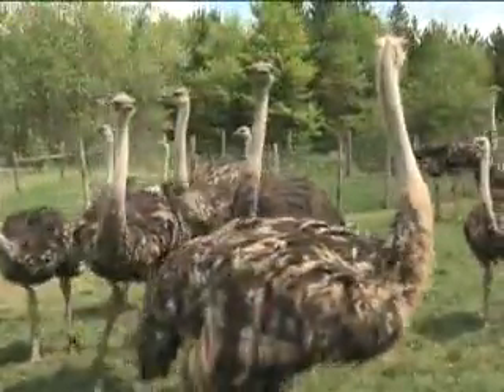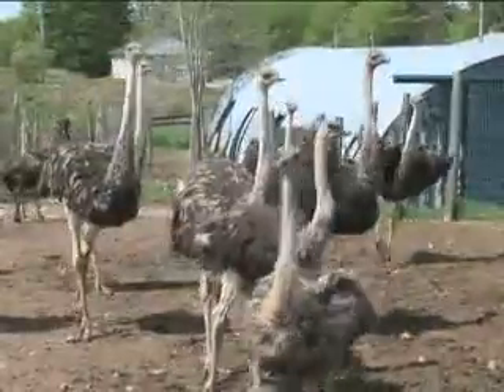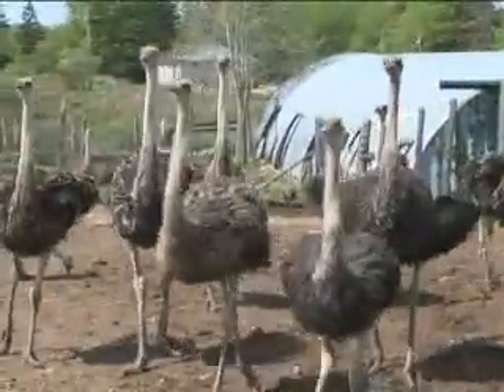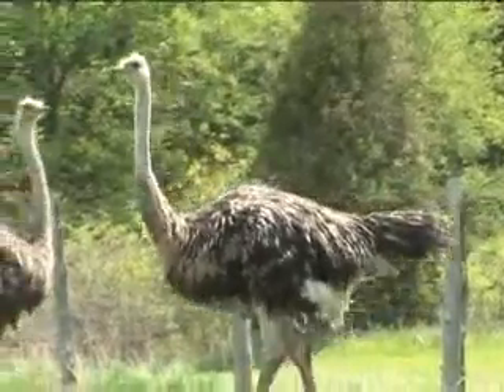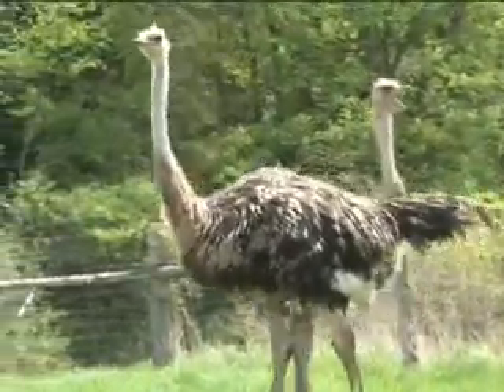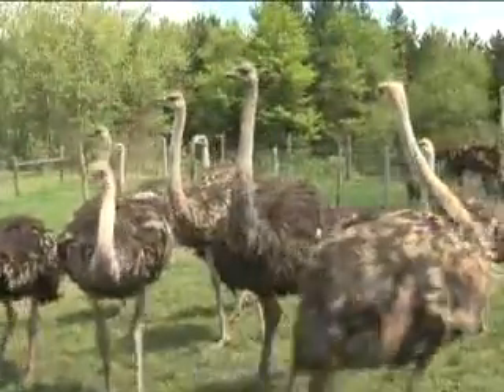These birds were just let out this spring and they'll be out all summer. They were housed in a barn from last fall until this spring, and once they're adults they can handle a lot more outdoor activity in the winter. From here on in they'll need very little shelter and will be out here all summer.